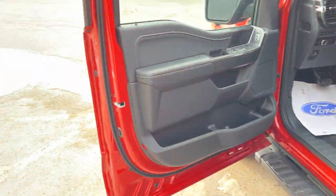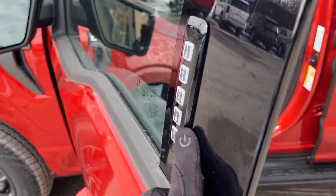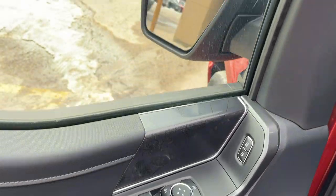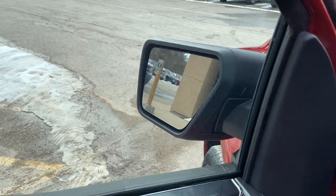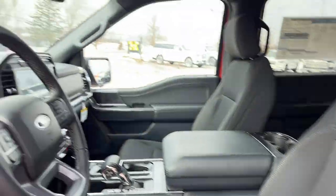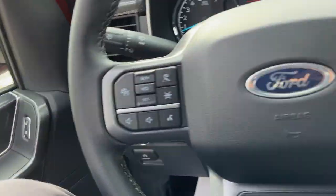Coming around the front of the vehicle you do have keyless entry on the door and plenty of storage, power windows and locks, power glass adjustable heated mirrors with blind spot monitoring, automatic headlights, and really comfortable front bucket seats with lumbar support and they are heated.